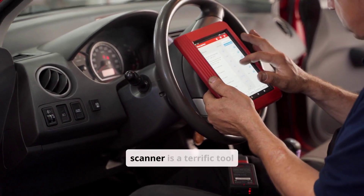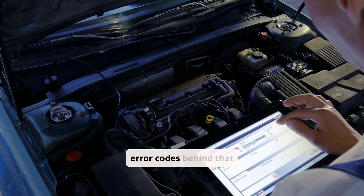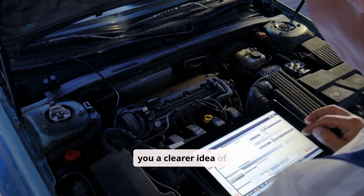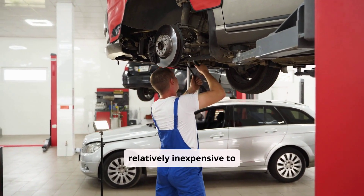An OBD2 scanner is a terrific tool for diagnosing engine-related problems. These devices can read the error codes behind that flashing engine light, giving you a clearer idea of what's wrong. You don't need to be a car expert to use one, and they're relatively inexpensive to buy.